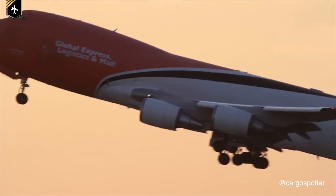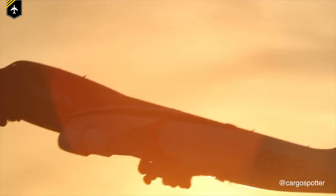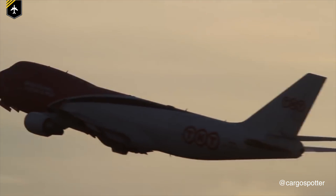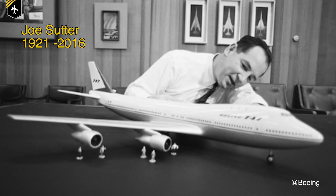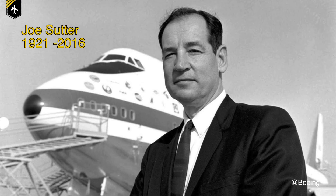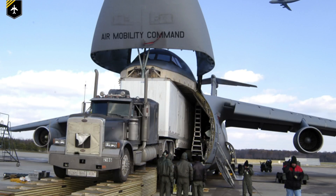But the question is: why did Joe Sutter — the father, genius mind and project manager of the 747 — put it there in the first place? At the beginning of the 1960s, Joe and his team of engineers first started the project, but initially hadn't even intended to build a passenger aircraft. Instead, they participated in a competition the US Air Force had put out to build a cargo aircraft matching their heavy logistics system requirements.